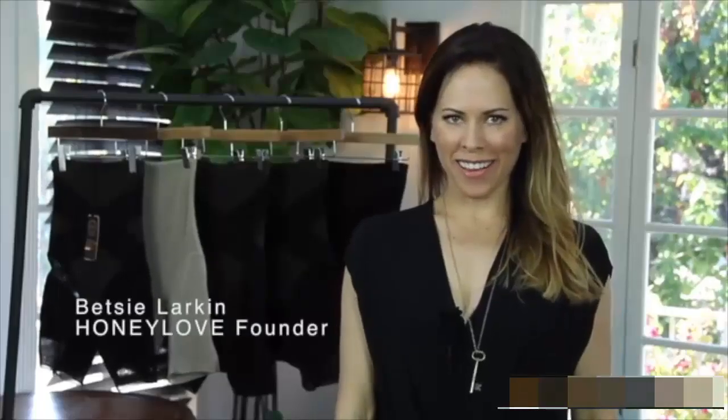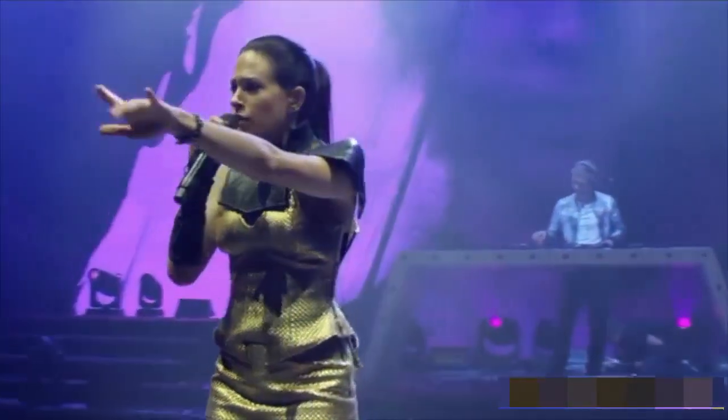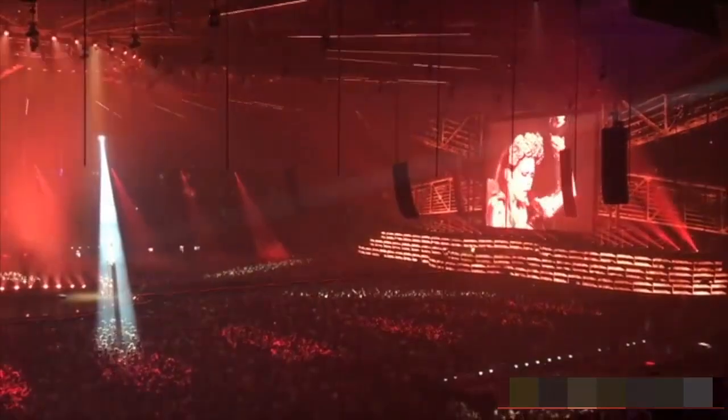Hi, I'm Betsy Larkin, and I searched everywhere for a shapewear that would deliver results without rolling down, bunching, and excessive squeezing. But I couldn't find a good solution, and that's why I created Honey Love. For the last eight years, I've been touring the world as a recording artist and live performer, so I know how feeling great in your clothing affects confidence. That's why it was so important to me to have a shapewear that stays put and gives me that smooth and toned feeling in my stage costumes.